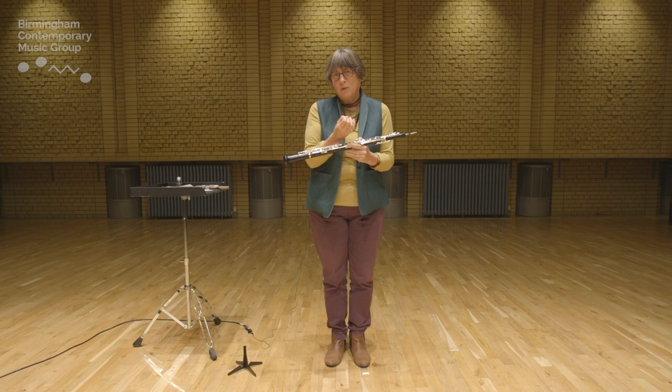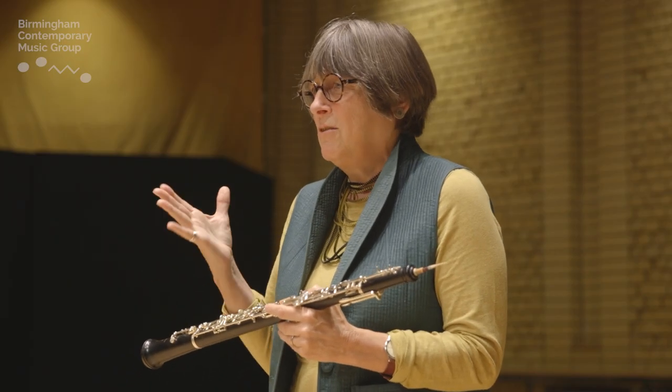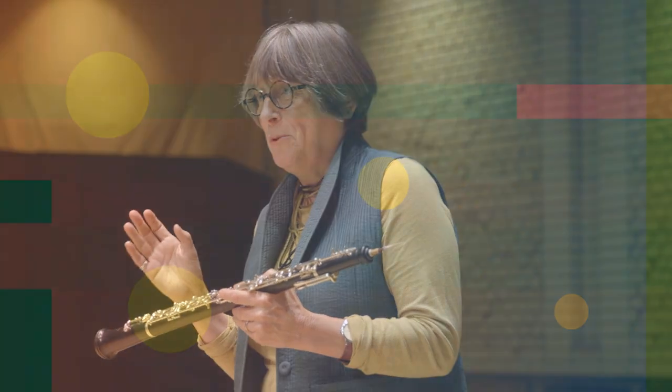That's where the extended techniques come in — creating music that is modern but actually rooted in something very old. That's where some music today really excites me: Birtwistle, Ligeti, Maderna — all these great people that have written for the oboe.